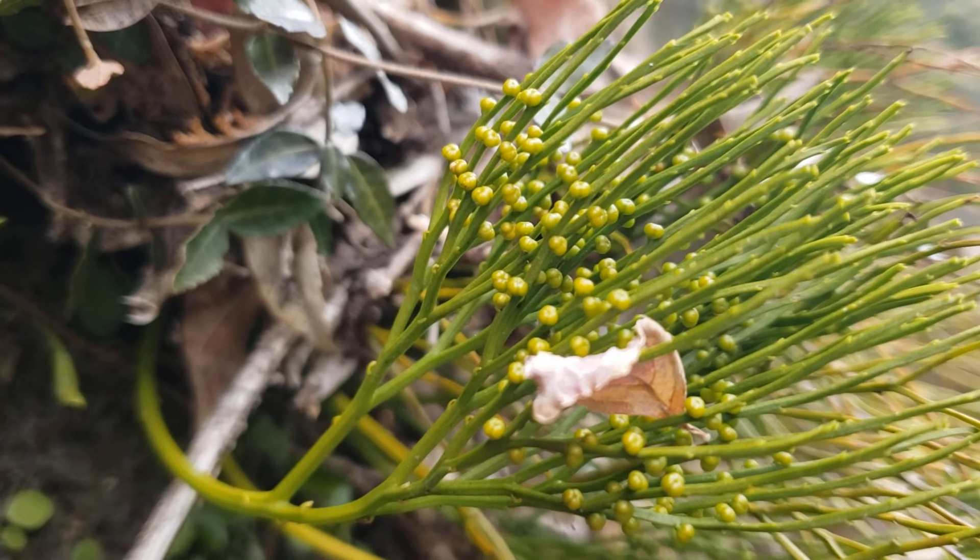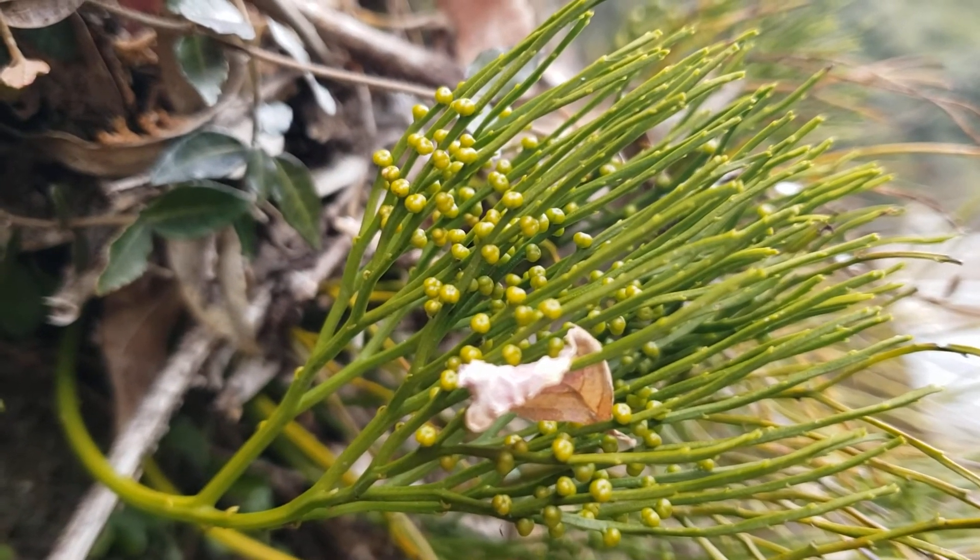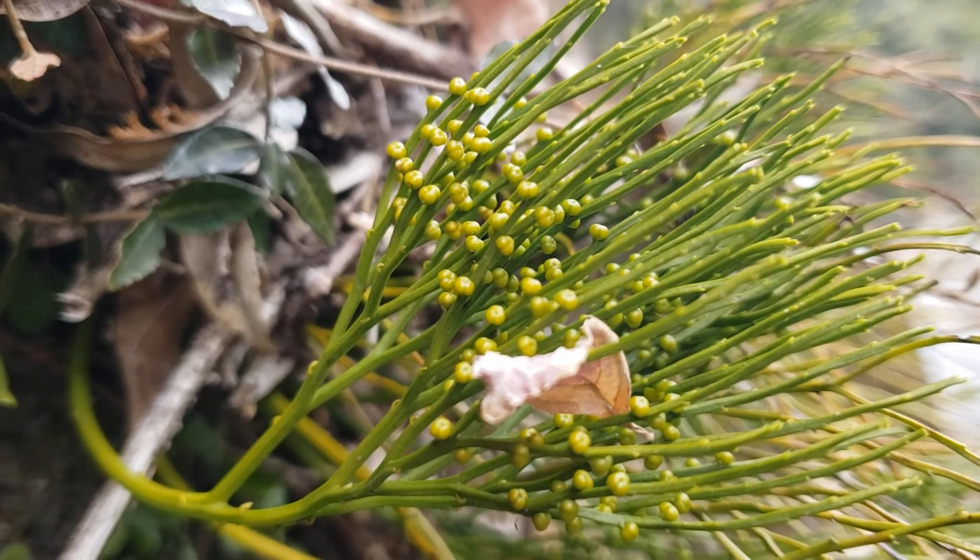This is again Psilotum as a roadside plant in Japan, and today is February 13th. Thank you very much!